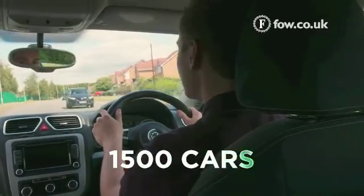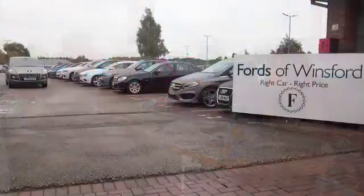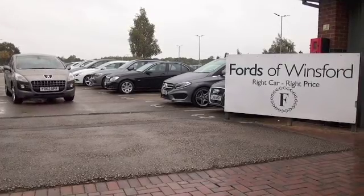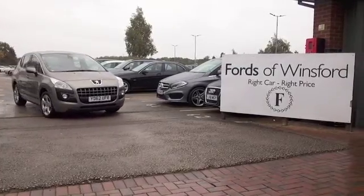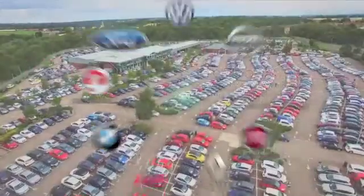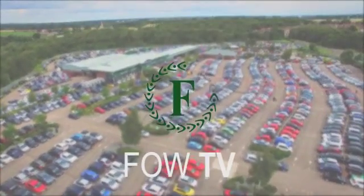Why not give Jackie and the team a call in our call centre — they can answer any questions you might have. You can hold this car for up to 48 hours with no deposit and no obligation. If you bring your licence with you, you can have a test drive. Discover this great car for yourself at Fords of Winsford.